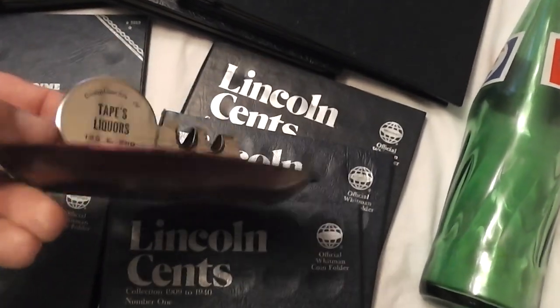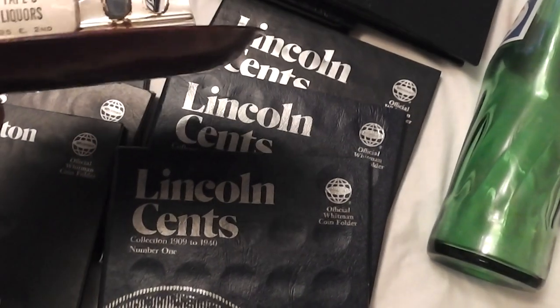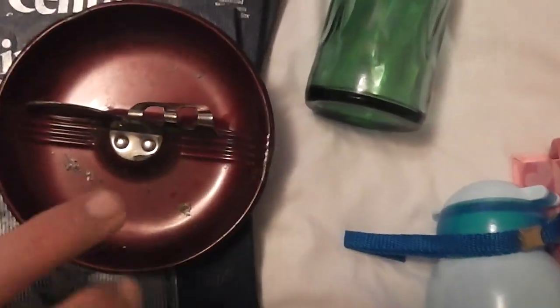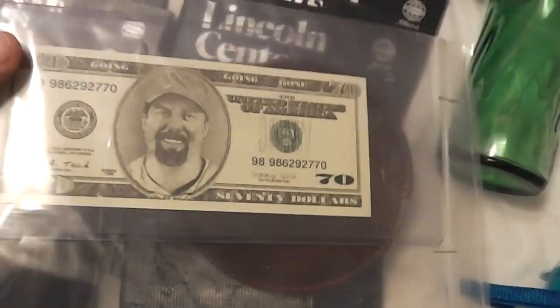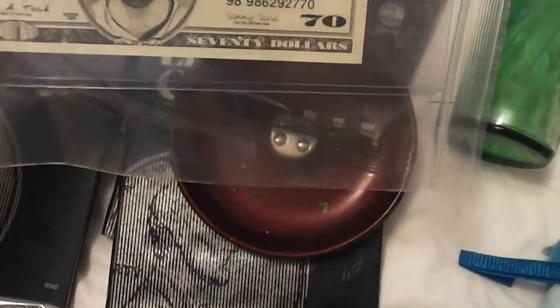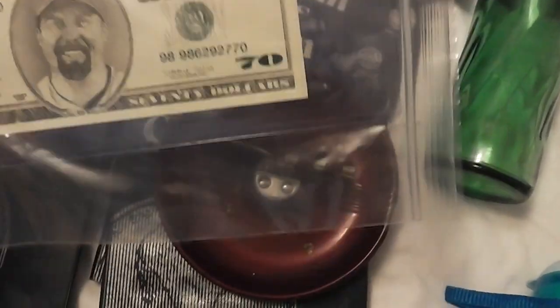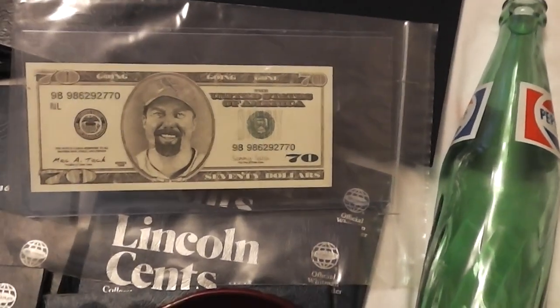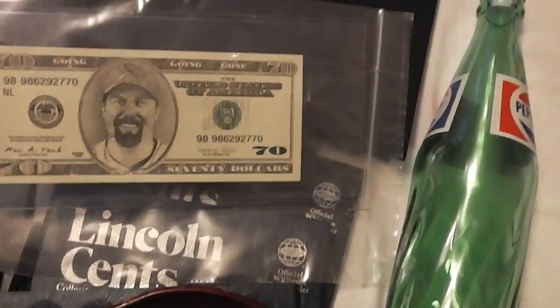This was a quarter — it's Tape's Liquors in Mitchell, South Dakota, which I doubt exists anymore. Mitchell is probably around 60 miles from me. And I got this commemorative $70 bill of Mark McGwire — these were big when he was hitting all the home runs back in 1998. I still find novelty things like this and pick them up cheap. That was like a quarter so I'll put five bucks in my booth.